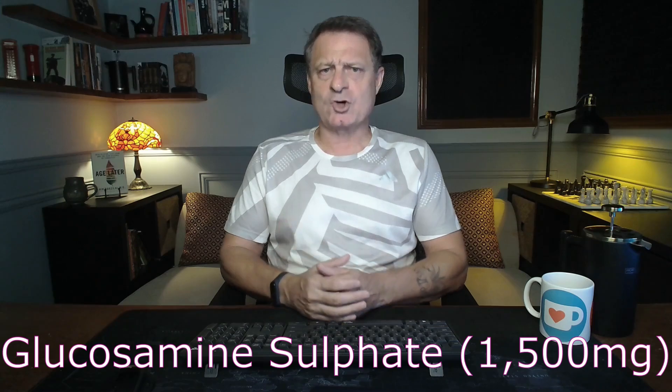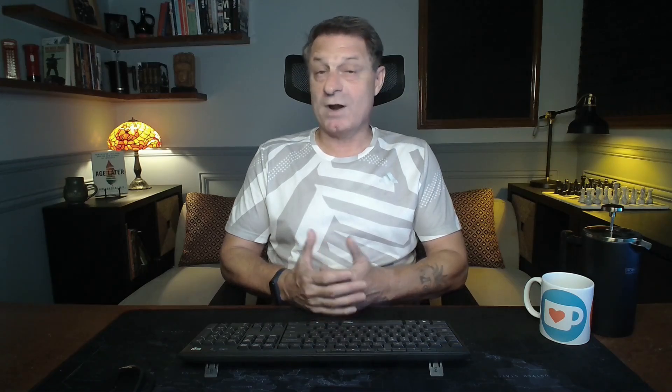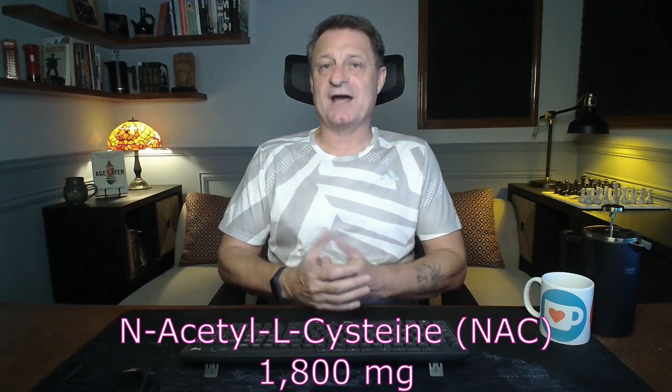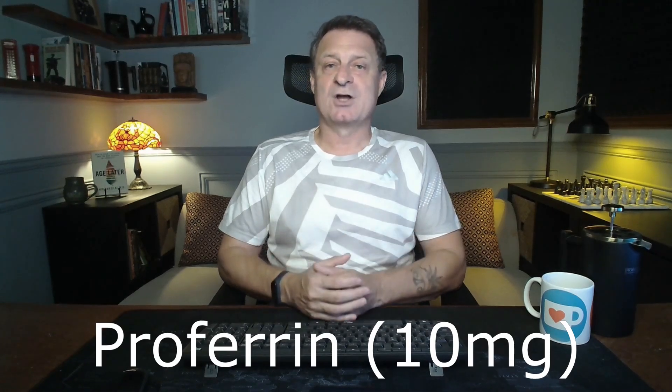Glucosamine sulfate at 1,500 milligrams — this supports joint health and may relieve the symptoms of osteoarthritis. Then lithium as lithium orotate, one milligram. In small doses, lithium can have mood-stabilizing effects. Then N-acetyl-L-cysteine — NAC — 1,800 milligrams. This supports respiratory health and also acts as a powerful antioxidant. Next, proferrin, 10 milligrams — an iron supplement that's gentle on the stomach and also helps combat anemia.